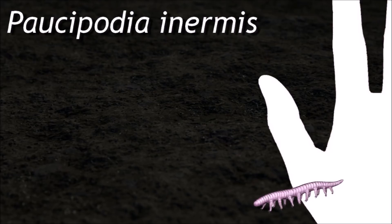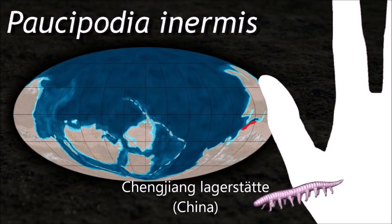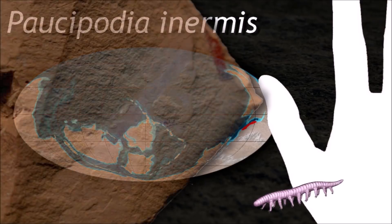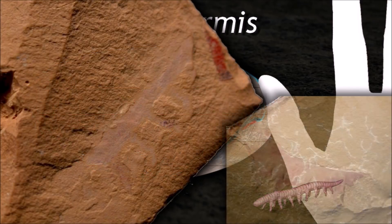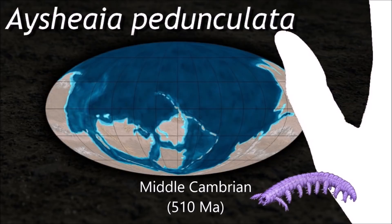Lobopodians are annulated, although the annulation may be difficult to discern due to their close spacing and low relief. Their legs, technically called lobopods, are loosely conical in shape, tapering from the body to their clawed tips.